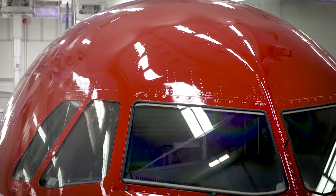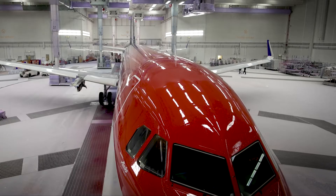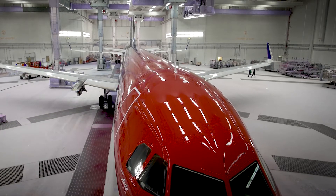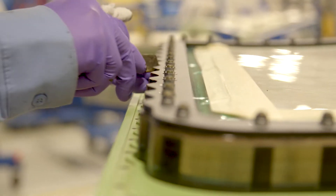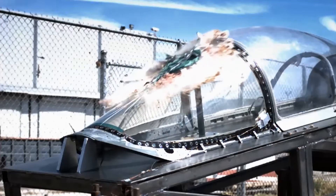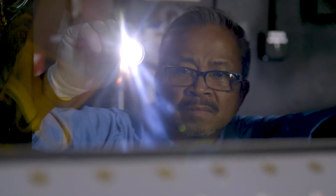You recognize the value of safety, clarity, longevity, and reliable performance day in and day out. That's why we build features into our windows such as structural integrity, bird strike safety, outstanding optics, reliable heating systems, and UV protection.